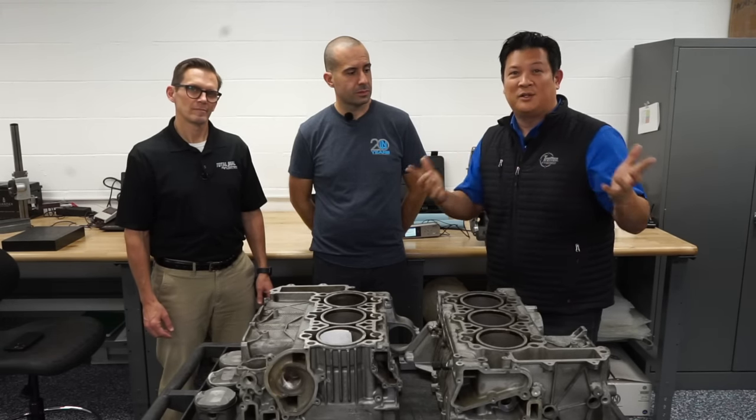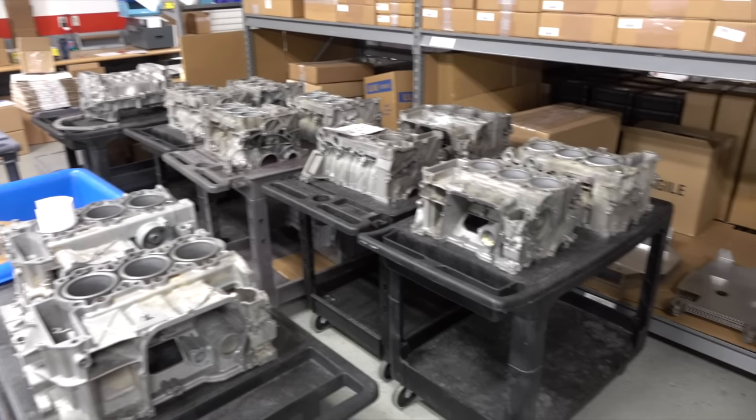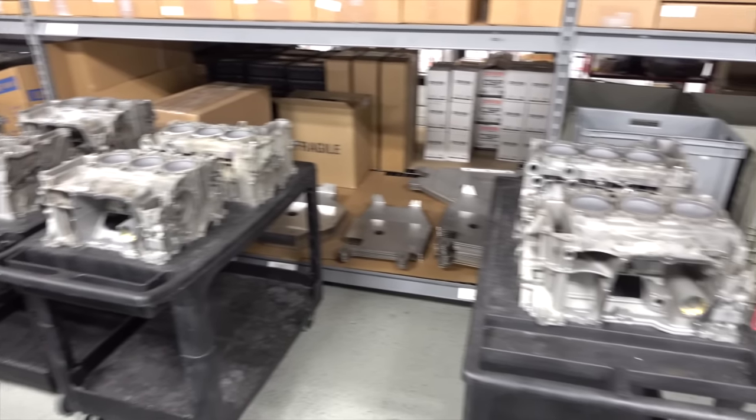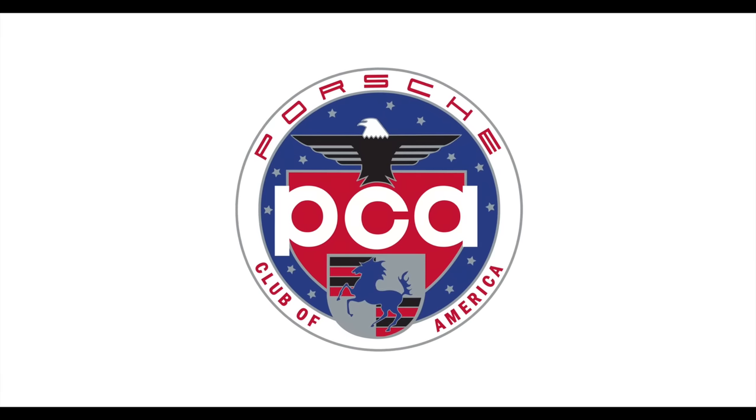If you're a regular on PCA's YouTube channel, these two faces are familiar to you. Welcome Lake, welcome Charles. Today is actually going to be the first of a four-part series — something you'll hopefully be able to watch and learn from. Today we're going to be talking about bore scoring: what is it, how does it happen, and the history of aluminum blocks, more specifically in Porsches.